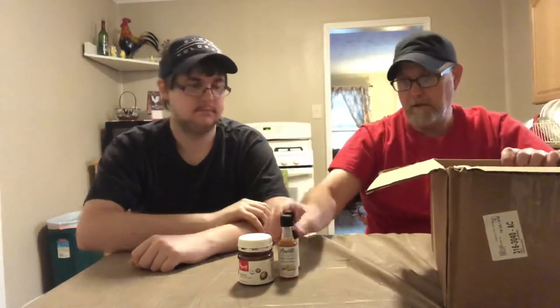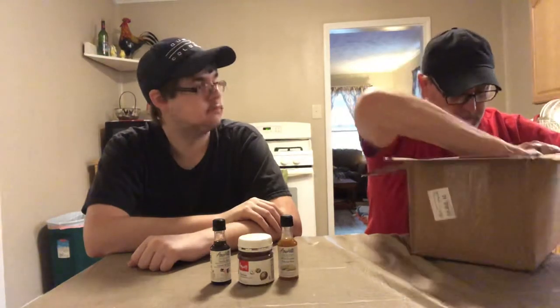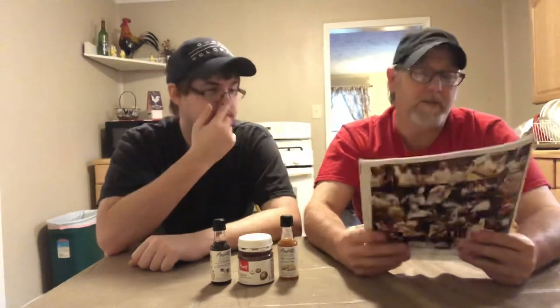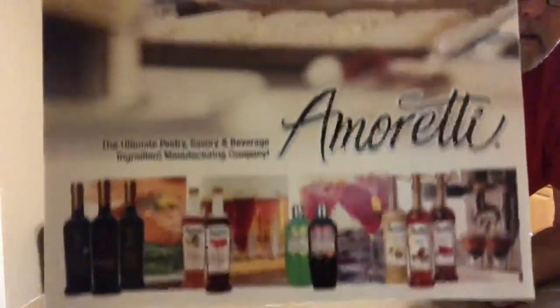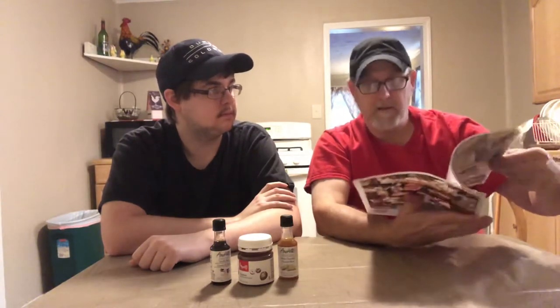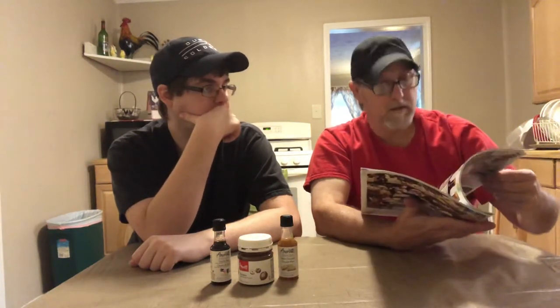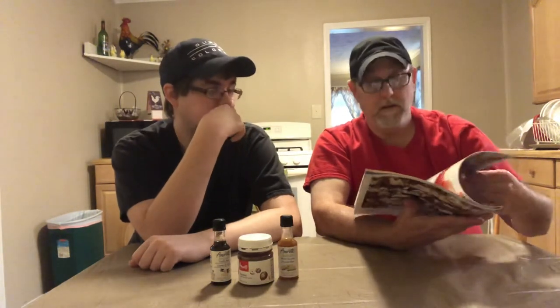And then we got their product catalog. Nice catalog — 'the ultimate pastry, savory, and beverage ingredient,' that's what it said on the box that I was trying to read. Amoretti, nice colorful catalog. All kinds of stuff in here — candies, different drink mixes. Wow, look at all that. Nice catalog.